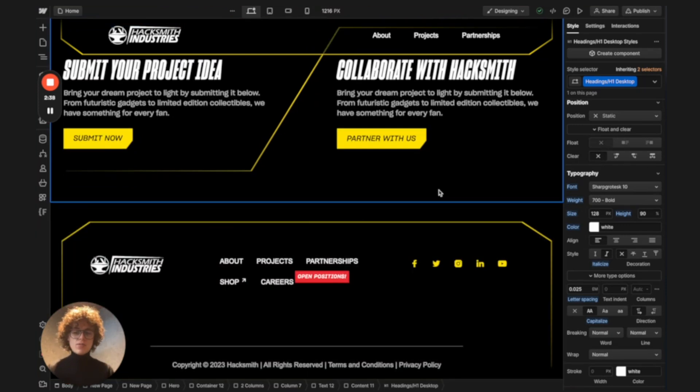Ending with the footer, I kept this techy etched vibe and made the pronounced section the careers section. Now they have this red bar so you know it's open, and you can dive deeper into the other pages.